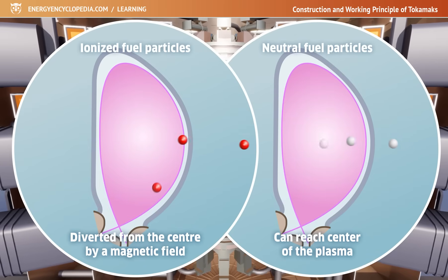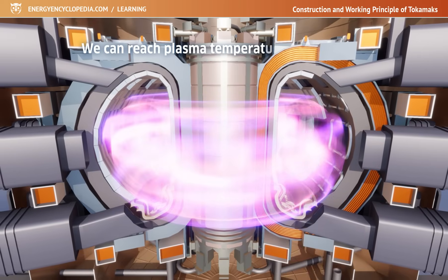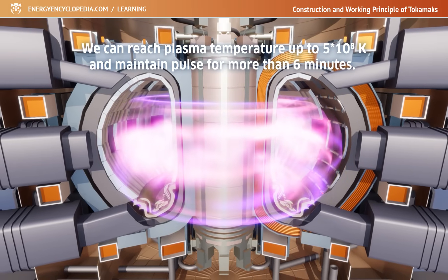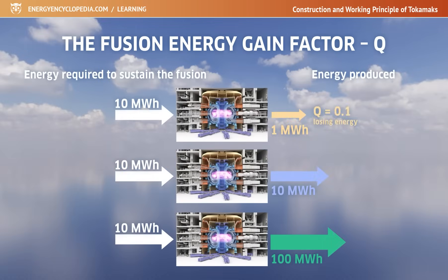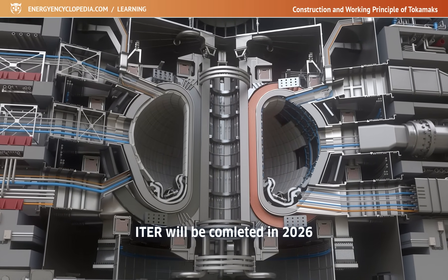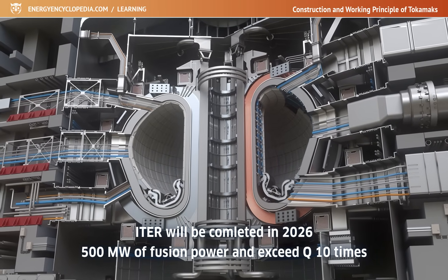Although current knowledge of the principles of thermonuclear fusion has already made it possible to reach a plasma temperature of over 500 million Kelvin and maintain a pulse for more than six minutes, none of the existing Tokamaks has yet managed to cross the profitability threshold, called scientific break-even, when it produces more energy than it consumes. Hope is placed in the experimental ITER facility, which when completed in 2026 should produce 500 megawatts of fusion power and exceed the break-even point ten times.